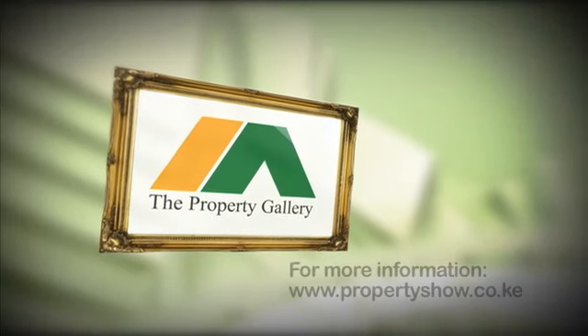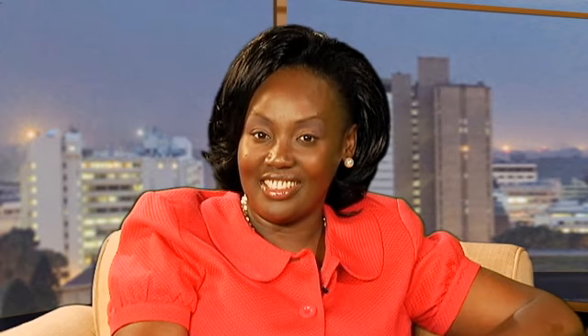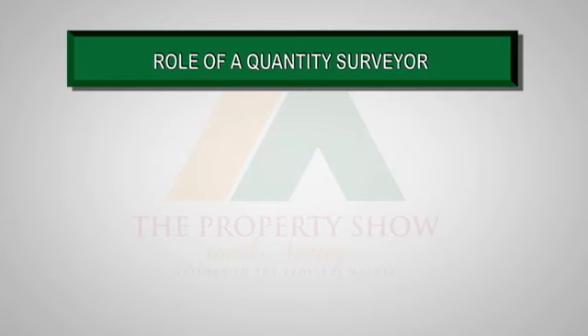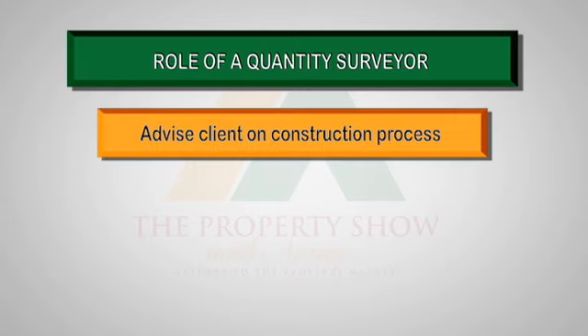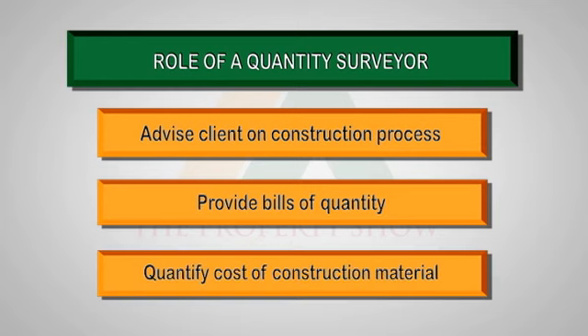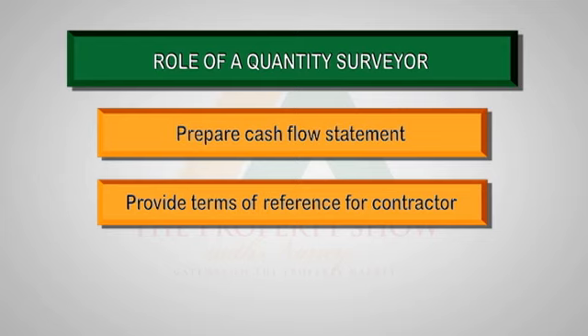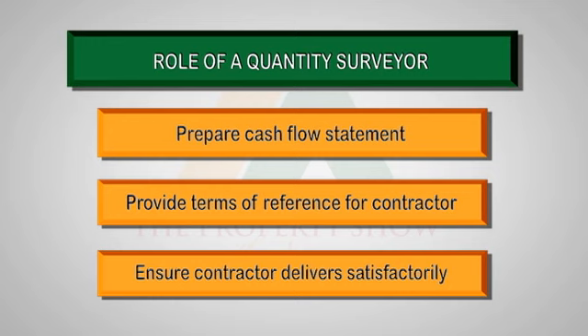For more information on these properties, refer to the Property Show website. Here is a summary of the role of a quantity surveyor: to advise clients on the construction process, provide bills of quantities, quantify the cost of materials, prepare a cash flow statement for the client, provide terms of reference for engagement of the contractor, and ensure the contractor attends to any defects after completion.